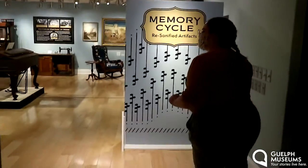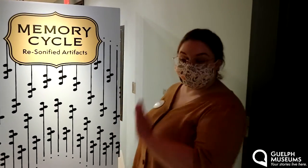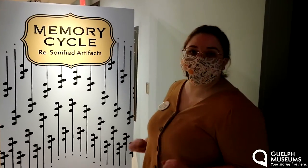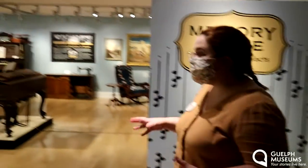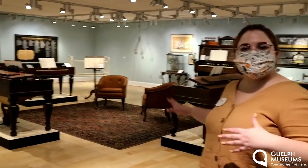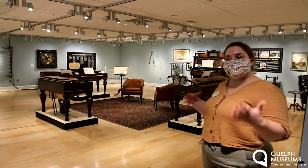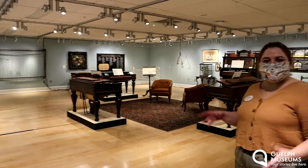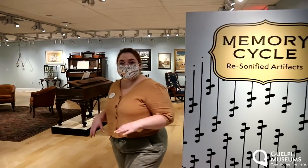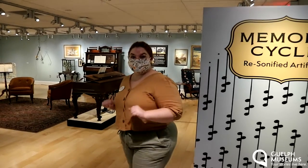Stunning. This is a temporary exhibit called "Memory Cycle: Resonified Artifacts." As you take a look in here, you will see those artifacts. Today this space is very quiet as we prepare to reopen. But when you come here to the museum, you will hear incredible sounds being projected and vibrated through these artifacts to make them come to life. We can get a sense of what Victorian life was like here in Guelph.